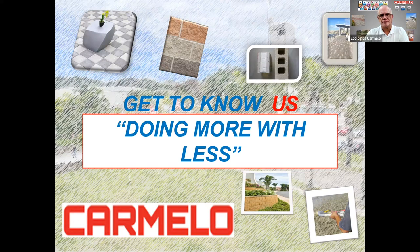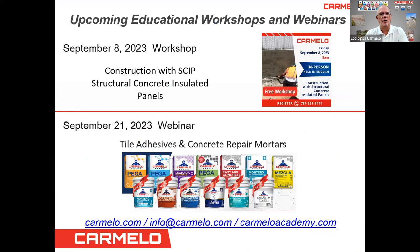Let me invite you to our upcoming educational workshops and webinars. On September 8th, we have a live workshop here in Puerto Rico called 'Construction with Structural Concrete Insulated Panels.' We're going to do a live demonstration on how to apply the structural mortar and also the mortar for paving. Then on September 21st, we have a webinar on tile adhesive and concrete repair mortars.